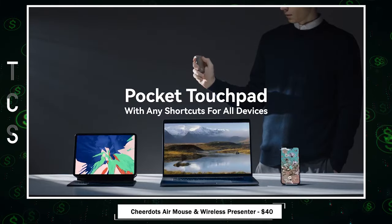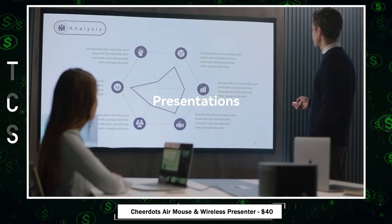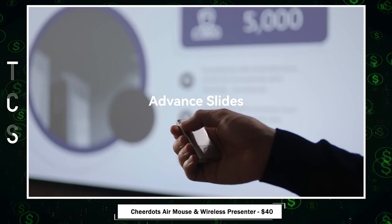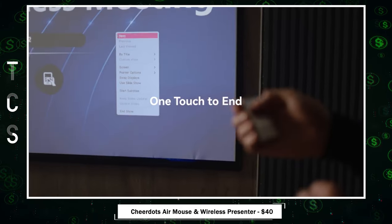Introducing the CheerDots AirMouse and Wireless Presenter, your ultimate clicker for seamless presentations. Connect via Bluetooth instantly, navigate with a touchpad for cursor movement, and effortlessly control page turns. The home button activates a long-range red laser pointer, ensuring attention-grabbing presentations.